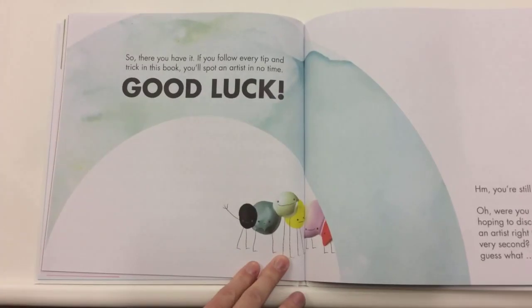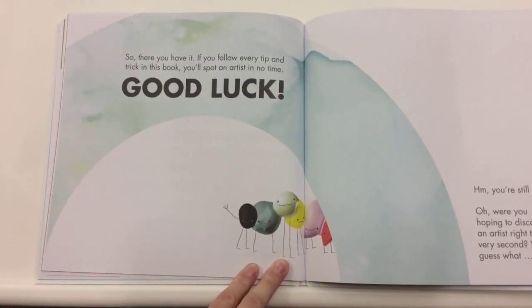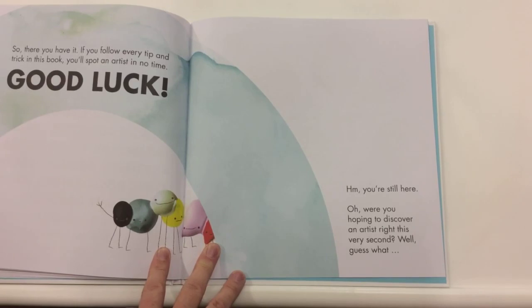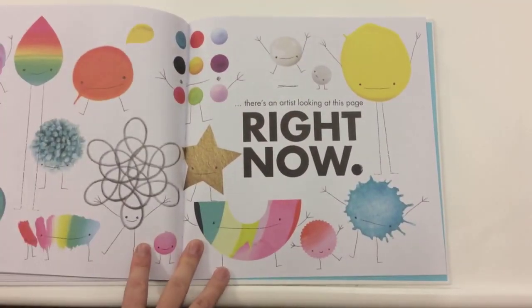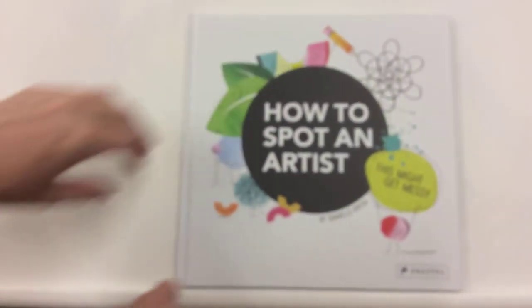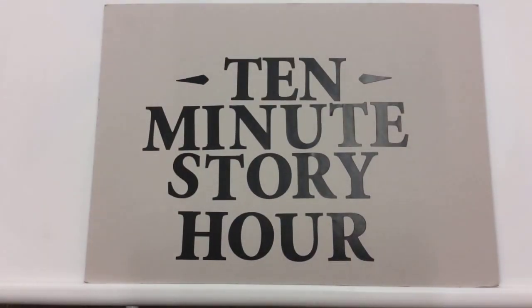So there you have it. If you follow every tip and trick in this book, you'll spot an artist in no time. Good luck. You're still here. Were you hoping to discover an artist right this very second? Well, guess what? There's an artist looking at this page right now. That's you, everybody. That's how to spot an artist — be they a grown-up or be they a child. Even some animals are artists.